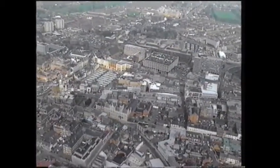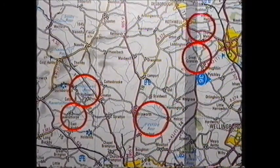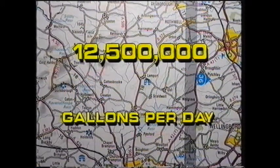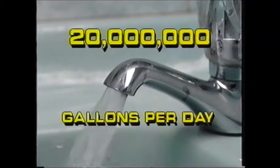The yield in 1958 from existing reservoirs at Pittsford, Hollowell, Ravensthorpe, Cransley and Thorpe-Malzer was 12.5 million gallons a day. But the forecast increase in demand for 1970 was 20 million gallons a day.